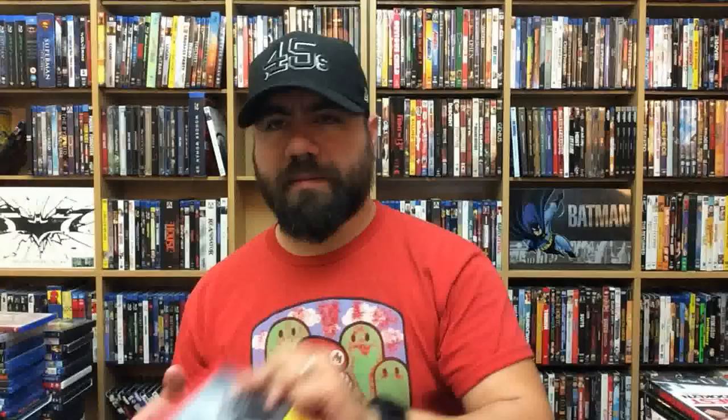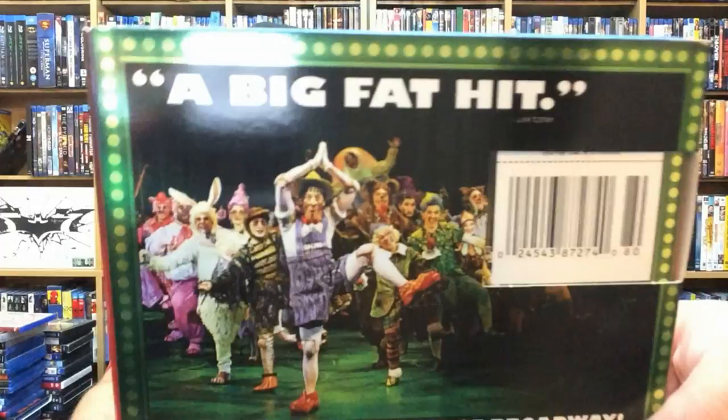Music of the Heart. Trance. Inglourious Basterds. Forgetting Sarah Marshall. Shrek the Musical — very interesting. I wondered how they were going to pull off a musical theater version of Shrek and they pulled it off really well. The Heat.